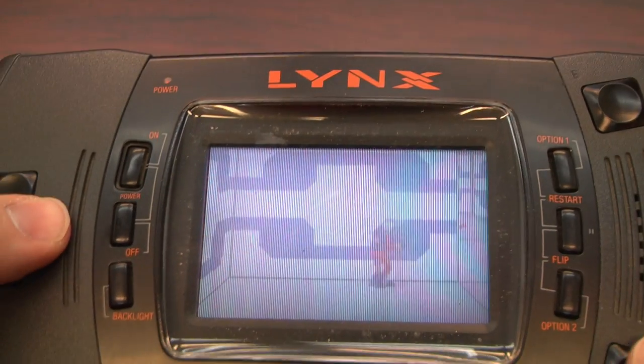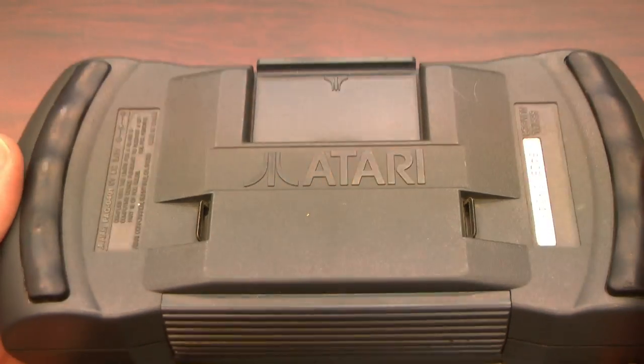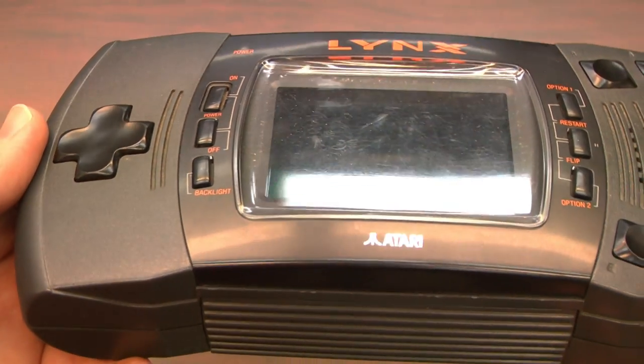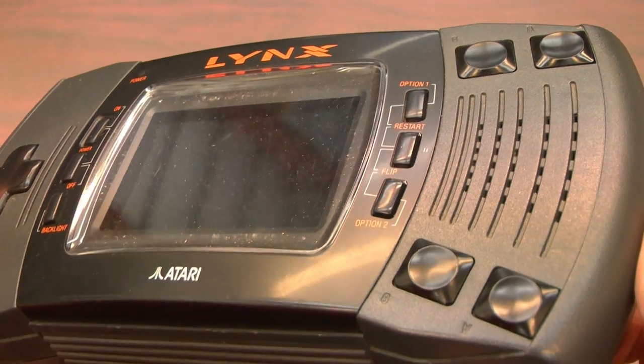What I've got here is known as the Atari Lynx Model 2, which is the second release of the Atari Lynx. It has different styling and features little rubberized hand grips, which are really nice. Check out the D-pad, the screen, and the wide variety of buttons.